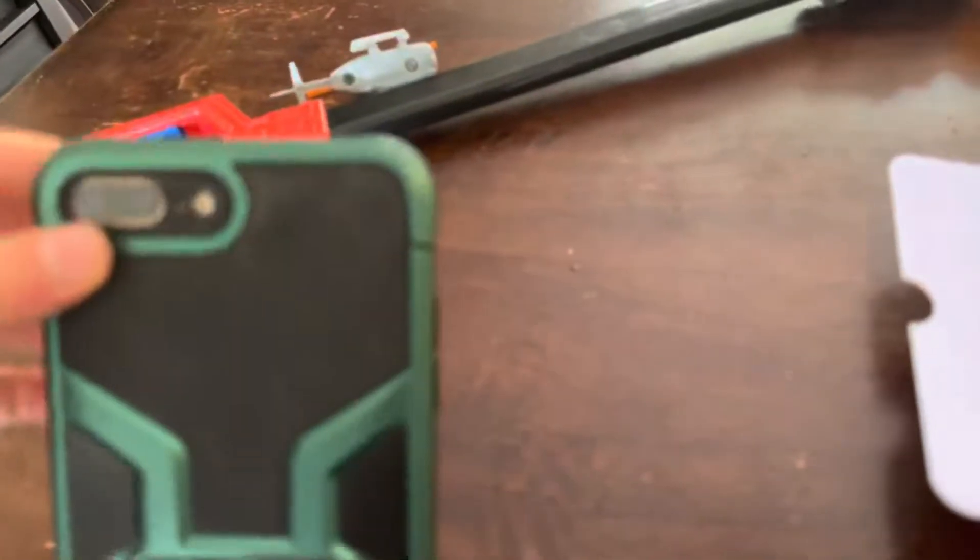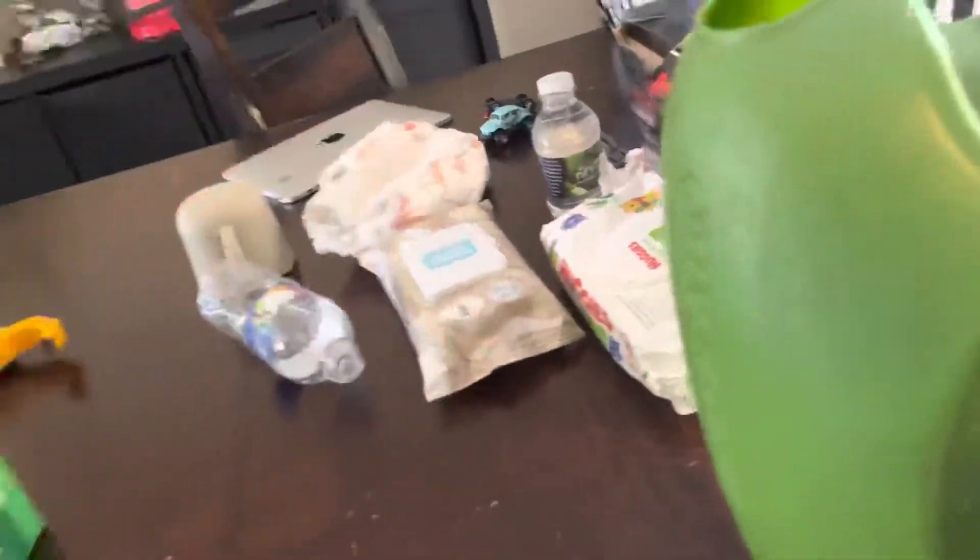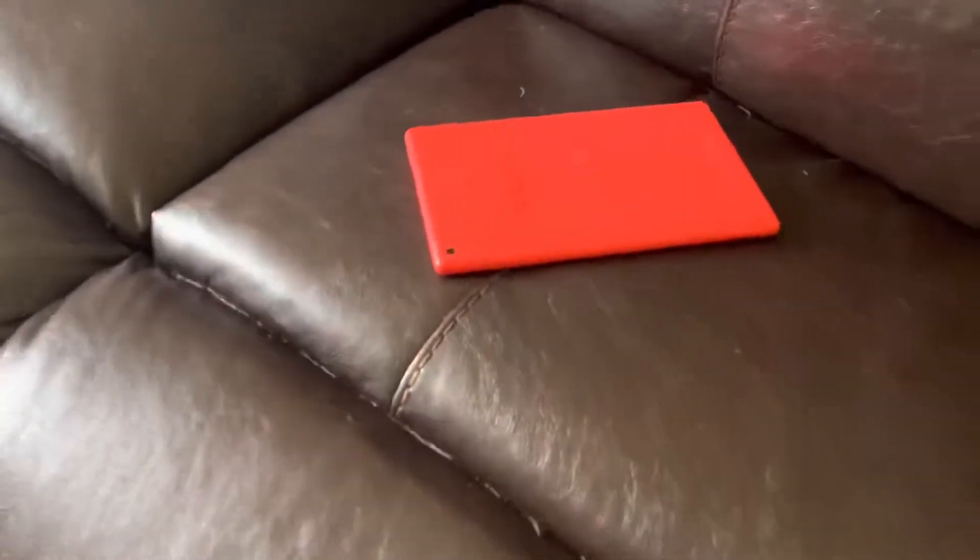We're gonna reset it and do everything on this. And yes, this is not a Kindle but it's an Amazon tablet. I've been looking for this for like months, and yes it's in red.